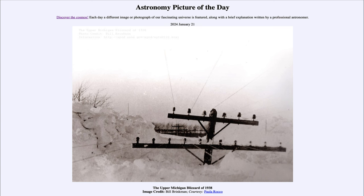Greetings and welcome to the astronomy picture of the day podcast. Today's picture for January 21st of 2024 is titled the upper Michigan blizzard of 1938.